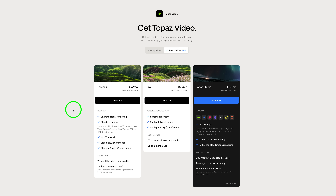Before moving on, I want to say something about Topaz Video — it does require generative credits that you've got to purchase. For the personal plan, you get 25 monthly credits each month. But if you get Topaz Studio, where you get everything Topaz has to offer, they give you 300 monthly video credits, which you can use for the video web apps or Topaz Video.